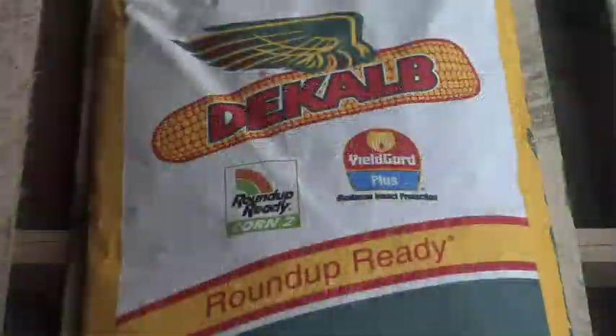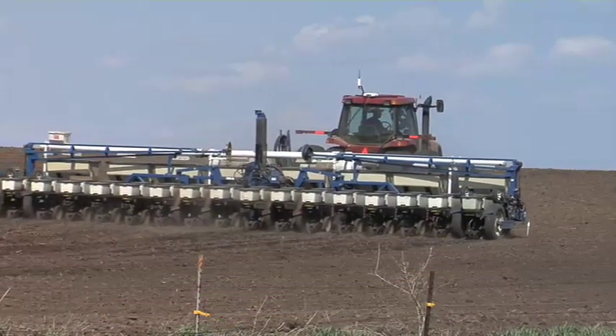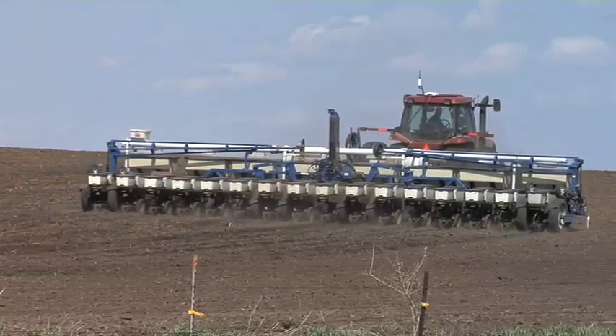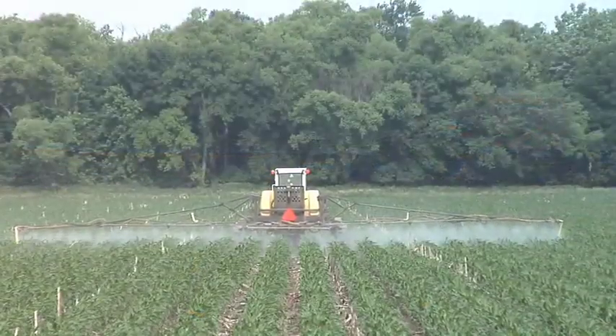As soon as farmers heard what seed corn prices were doing for the following year, I got lots of phone calls the next day from guys saying, how about if I just go back to planting conventional corn and using conventional herbicides instead of all these biotech options? There certainly are a lot of guys thinking about things like this, making changes on the farm.